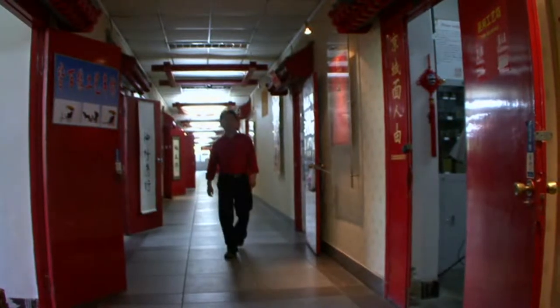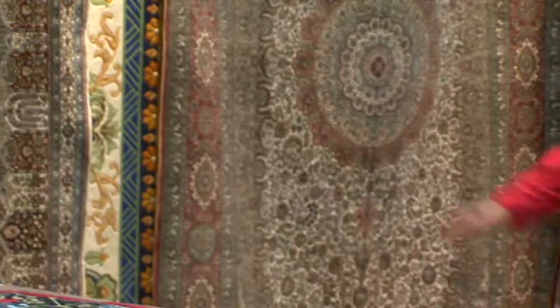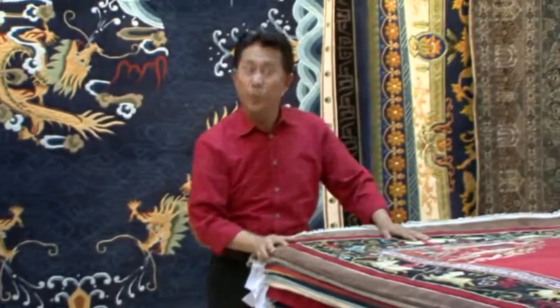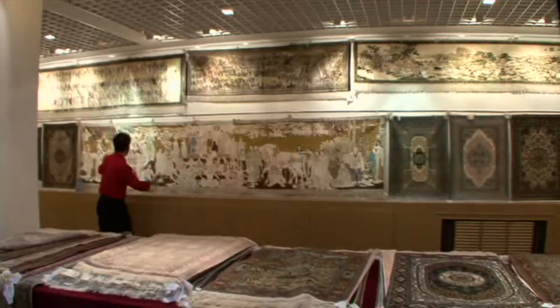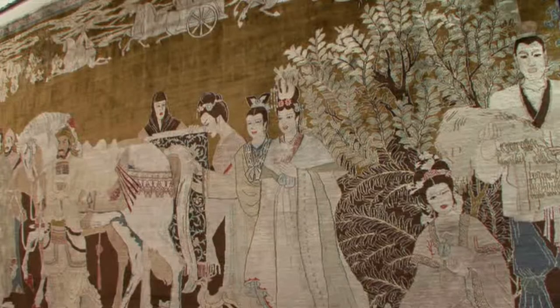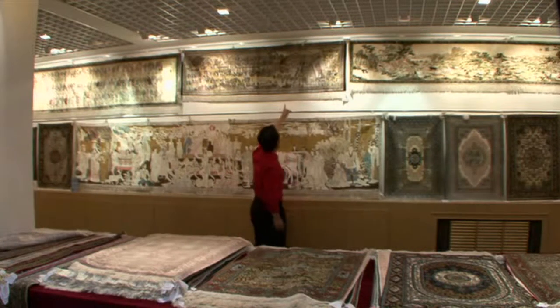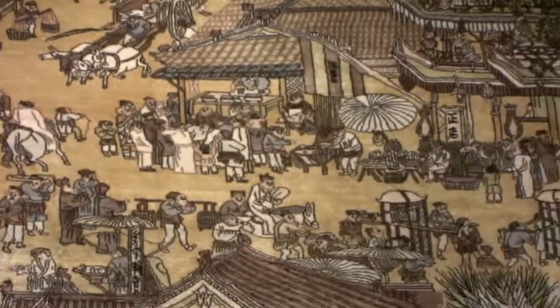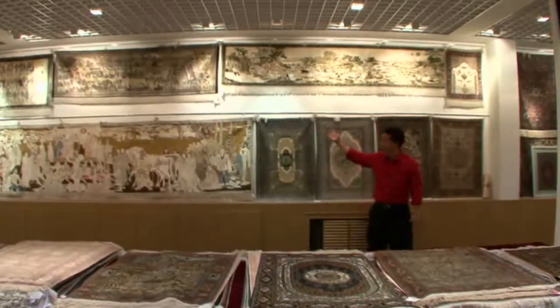Imperial embroidery, priceless jade, and now time for a magic carpet ride. Look at this factory showroom — one of the most amazing carpet factories. There are probably a hundred of them here. Masterpieces. This one depicts the silk road, from the Middle East to India, finally to China. And here is a spring marketplace gathering. All of these are famous paintings reproduced from the museum.